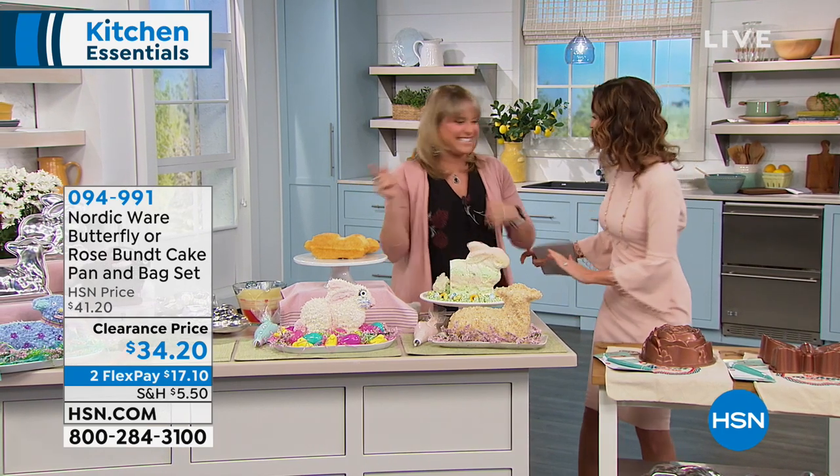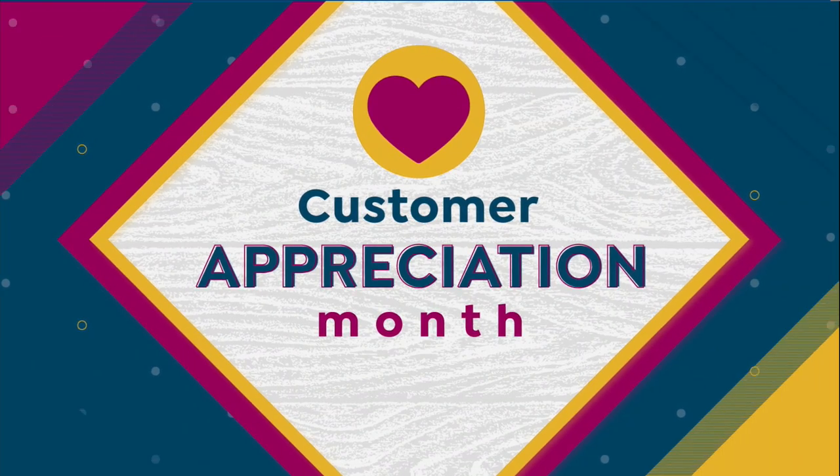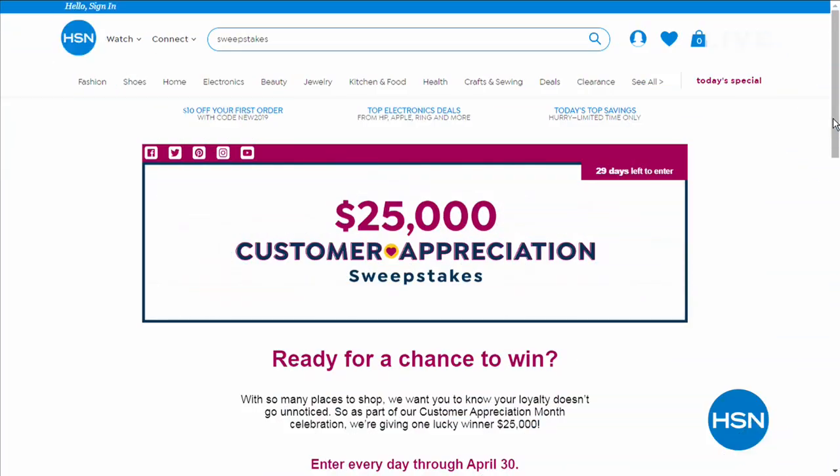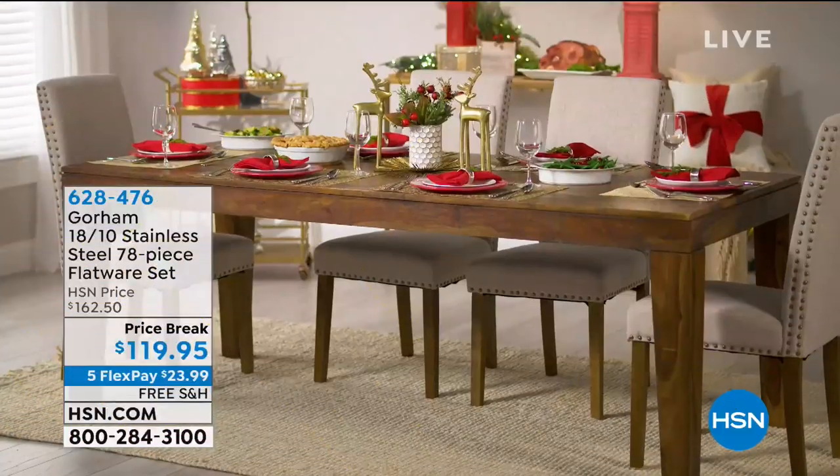As part of our customer appreciation month celebration here at HSN, we are giving one lucky winner $25,000 — the most we have ever given away. Enter every day through April 30th. Search 'sweepstakes' at hsn.com for your chance to win.